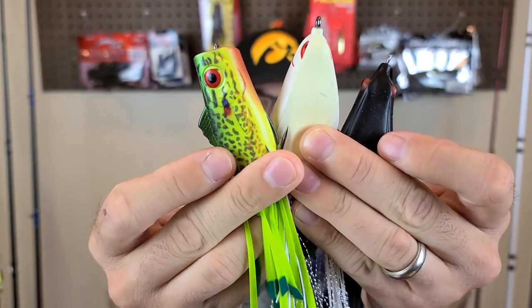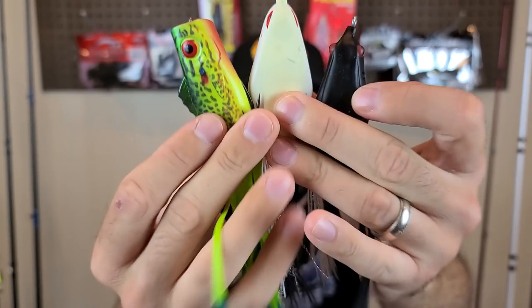The greatest asset to a hollow body frog is its ability to go anywhere — whether you're in slop, lily pads, grass, or over wood, getting hung up is not easy to do. They're kind of the four-by-four of bass fishing lures, which makes them really safe for new anglers, especially fishing from the bank. Here in the Midwest, once it starts warming up, we get a lot of lakes with grassy, slimy, overgrown stuff, so a frog like this is perfect for attacking fish top water.